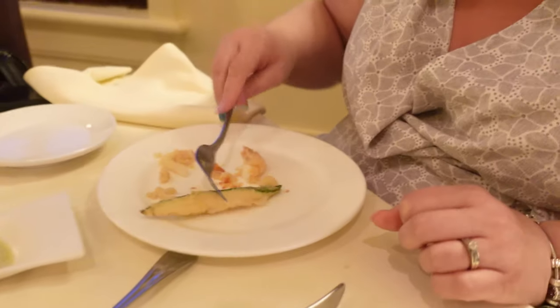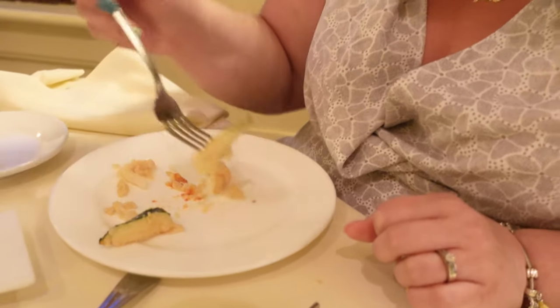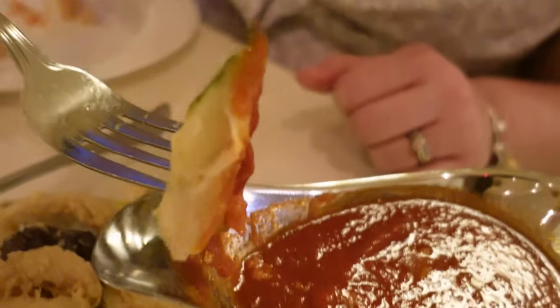Let me try the calamari now and give my opinion. Dip it in the marinara — really good, nice and soft, not chewy at all. Perfect. Let me try a little piece of zucchini — zucchini is going to melt in your mouth. I can see it already, it's already so soft. And I like how it has a little crumbs of the batter around it. Really good.